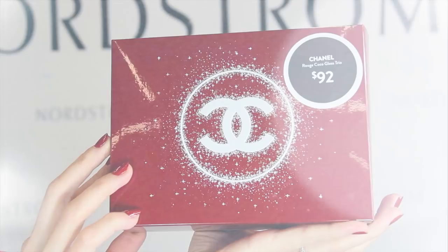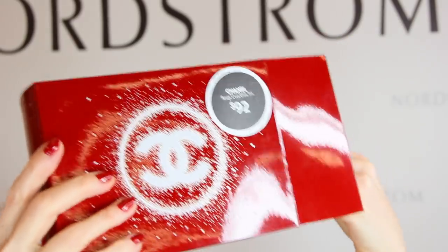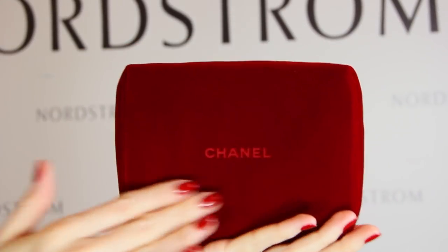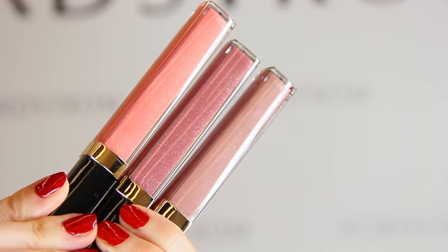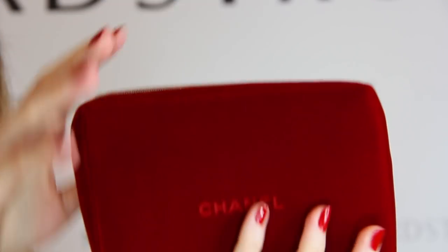I saved the best for last — this year the Chanel holiday gift sets are the best they've ever been, at least in the last five years, probably much longer. There are so many new great sets, but they did bring back the lip gloss trio, which is always a great gift idea at $92. This year the red velvet lined travel makeup bags are so gorgeous. You get three of the most popular shades: Subtil, Bourgeoisie, and Noche Muscata. You could even break this up and give the lip glosses away individually and keep the bag.